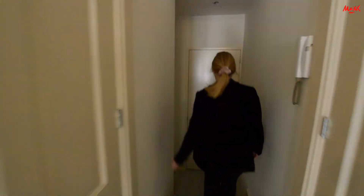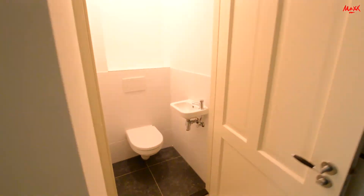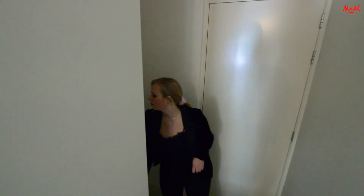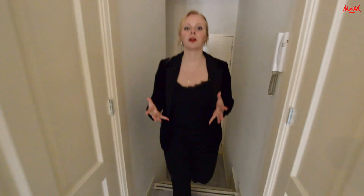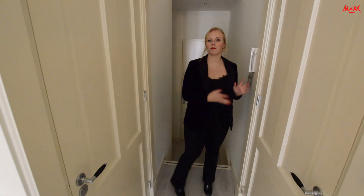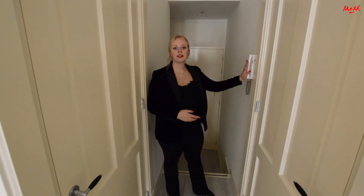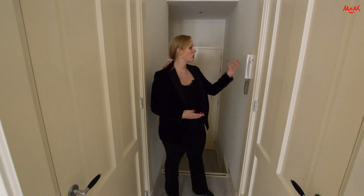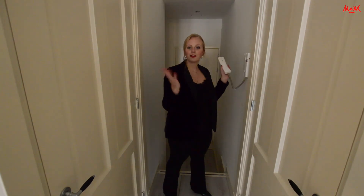Loopt u even mee naar het toilet. Een zwevend toilet met een aparte wastafel. Ik vind dat zelf altijd wel een grote pre aan een appartement, dat je gasten ook gewoon privacy kunt gunnen in een aparte wc. Naast de deur vinden we ook het intercomsysteem, zodat u uw gasten binnen kunt laten en kunt luisteren wie er voor uw deur staat.